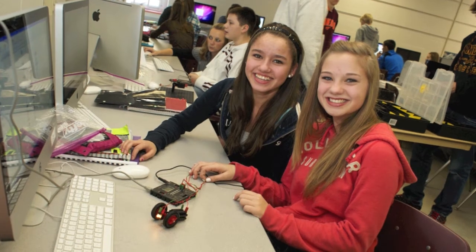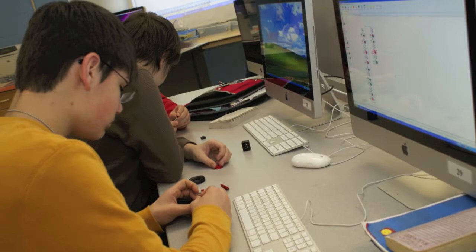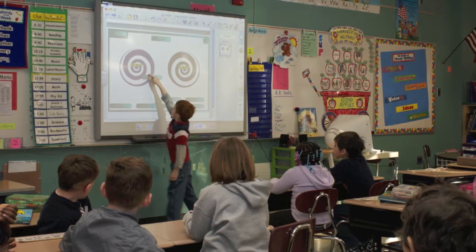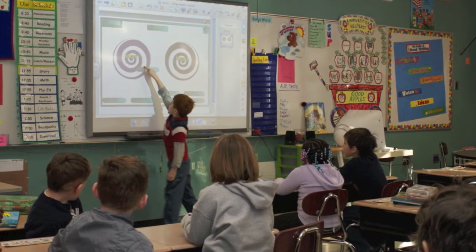Middle school and high school students may enroll in Project Lead the Way, a course that follows a pre-engineering curriculum. Students use technology to complete hands-on projects and solve problems. Each year, Inver Grove Heights students utilize technology to enhance their understanding of material and design unique projects.